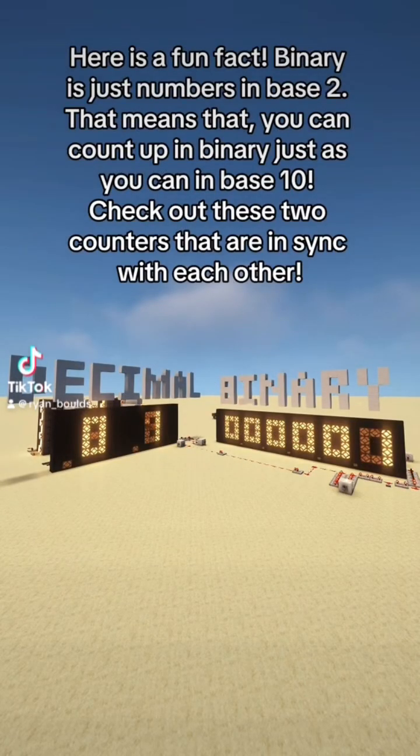Here is a fun fact. Binary is just numbers in base 2. That means that you can count up in binary just as you can in base 10.